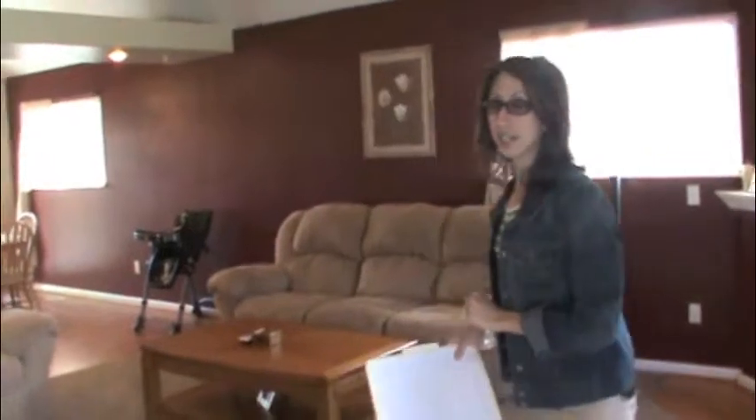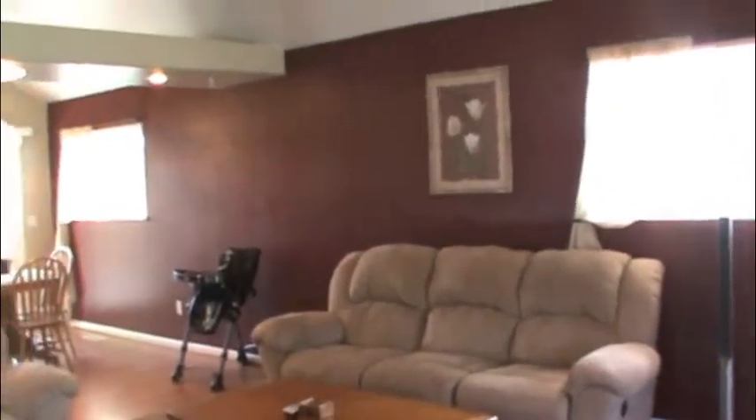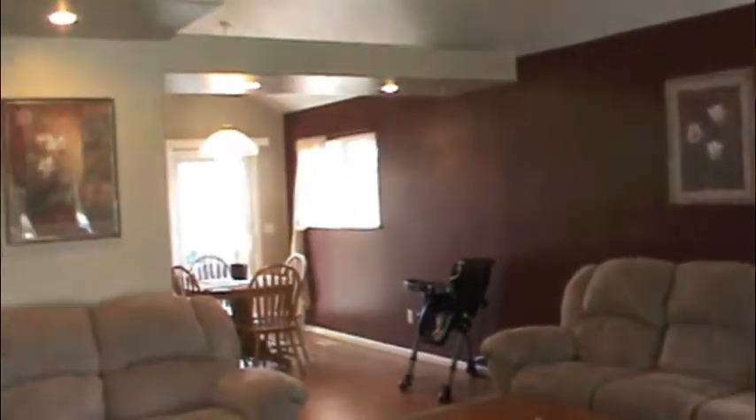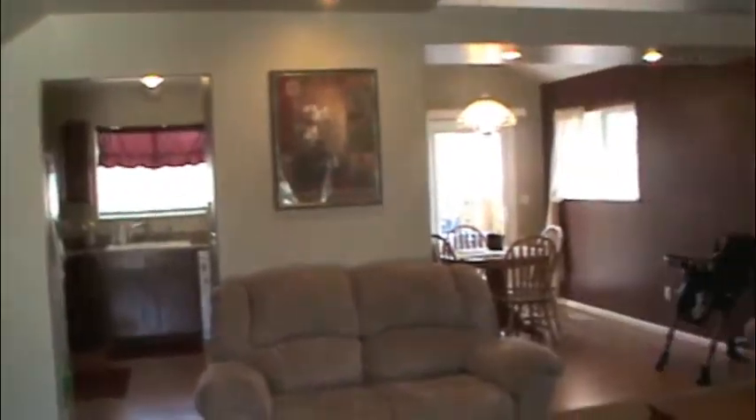We don't want to miss a beat. Built in 1996, it has over 1,900 square feet, and this home has been completely updated in the last year. We've got new paint, new carpeting, and a brand new kitchen. Let's take you on through so you can see what a lovely spacious kitchen it is.